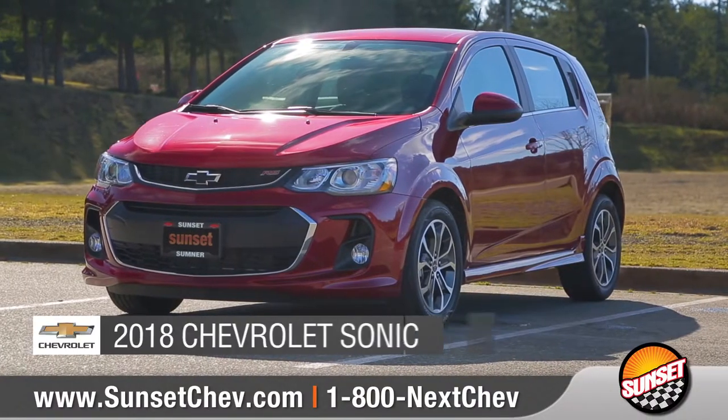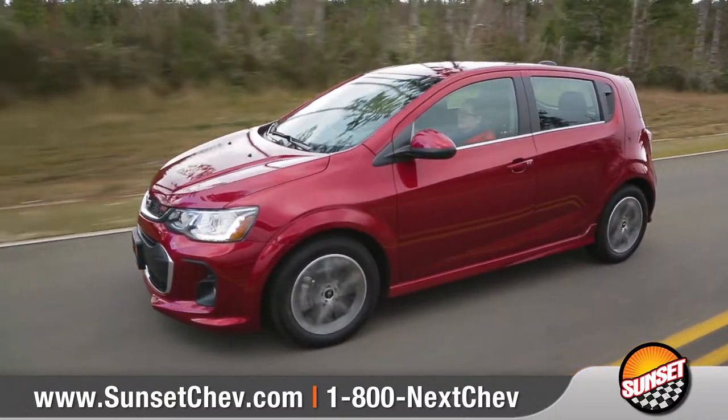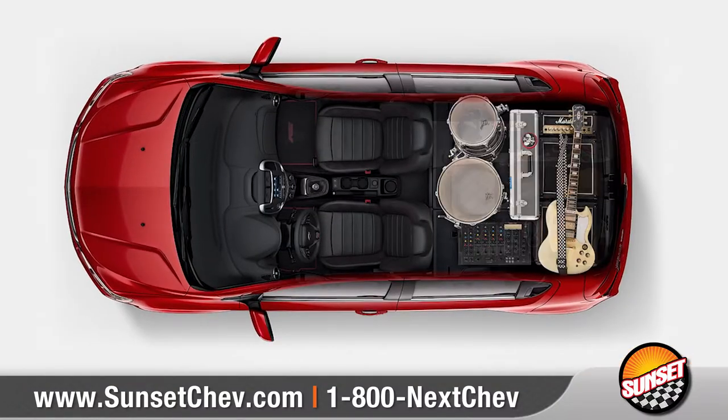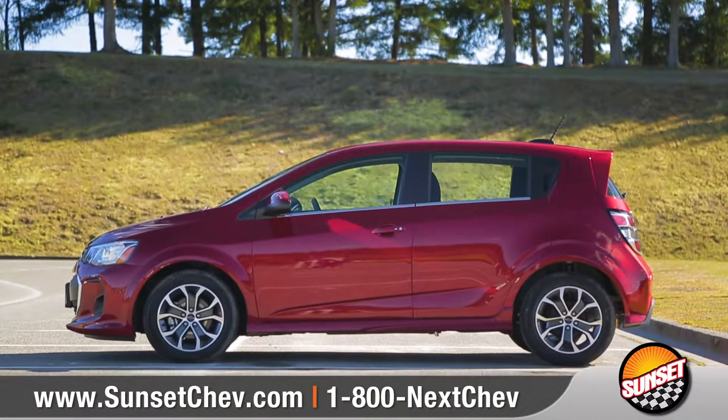Today we'd like to talk about the 2018 Chevrolet Sonic. With remarkable technology and fuel efficiency, along with tons of personalization possibilities, the Sonic is a small car with big personality.